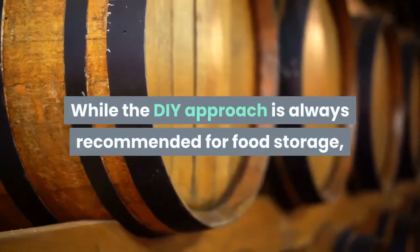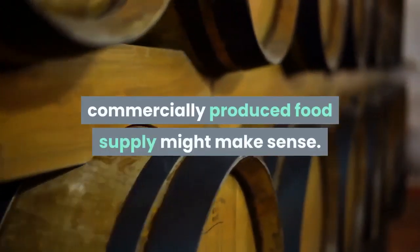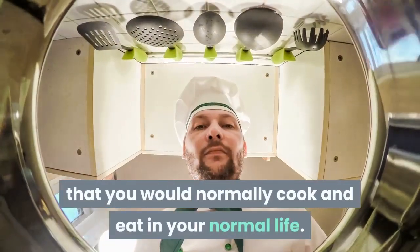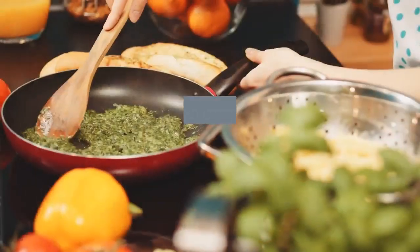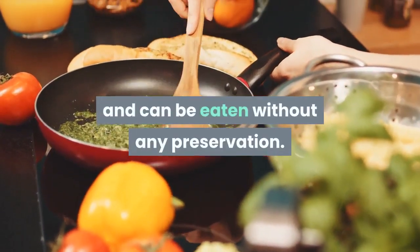While the DIY approach is always recommended for food storage, there are some circumstances in which a commercially produced food supply might make sense. This is not always the case, because you have to have things that you would normally cook and eat in your normal life. You may also want foods that require very little cooking and can be eaten without any preservation.